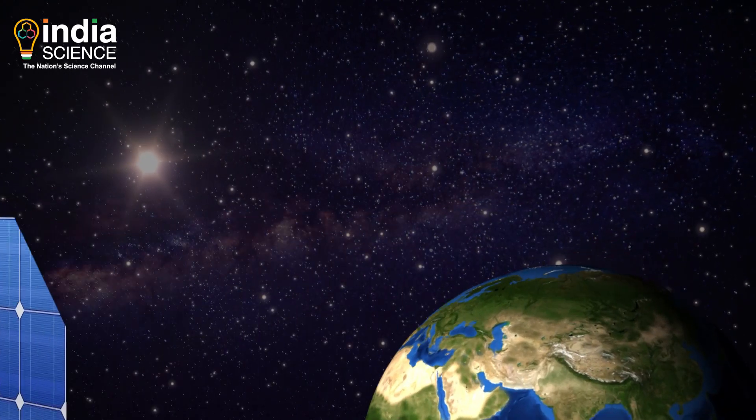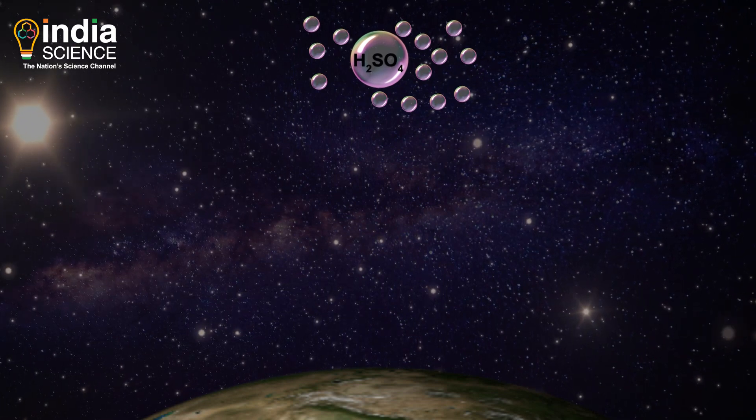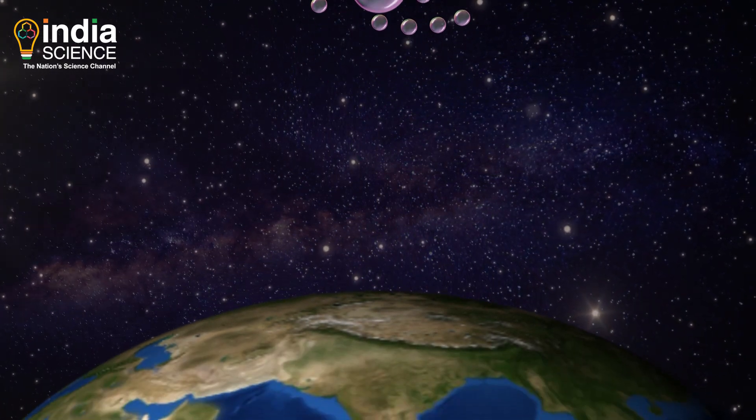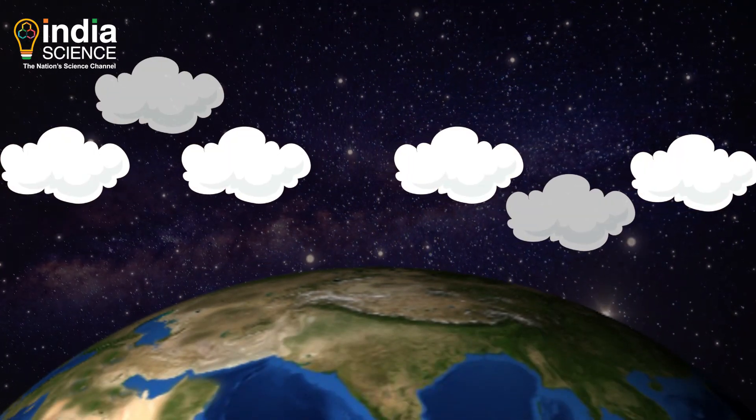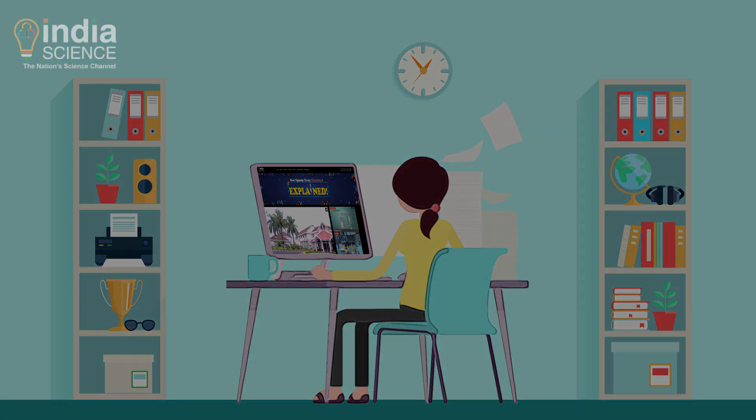Deploying mirrors is just one idea. There are other ways of managing solar radiation — would you like to take a guess? Do mention it in the comments below. We will discuss more in our upcoming episodes of Explained. Stick around. We'll see you next time.